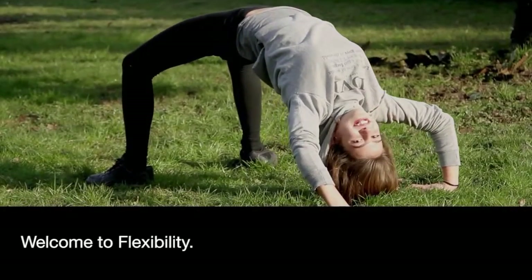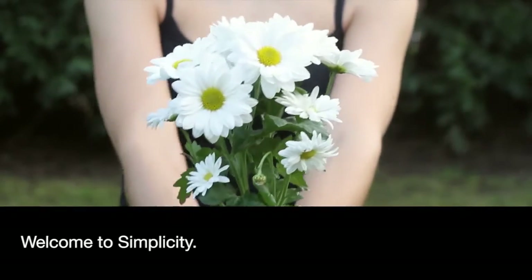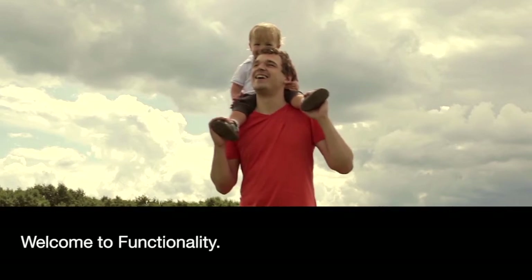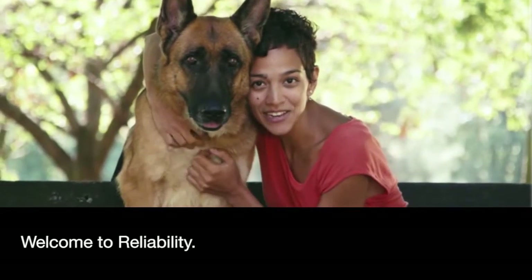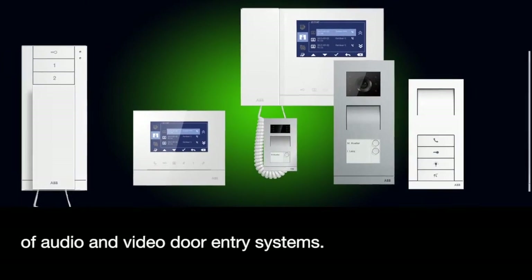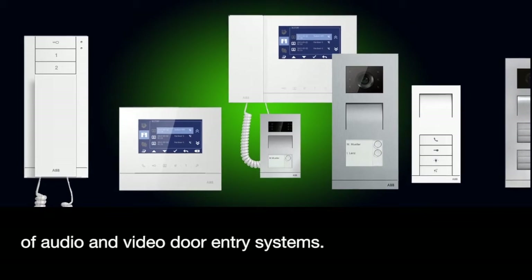Welcome to flexibility. Welcome to simplicity. Welcome to safety. Welcome to functionality. Welcome to reliability. Welcome to a new dimension of audio and video door entry systems.